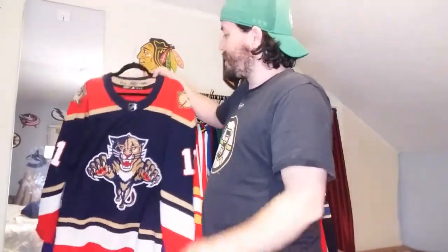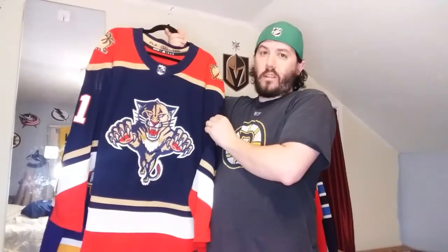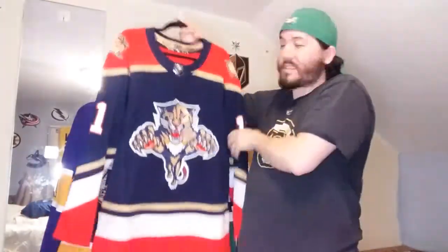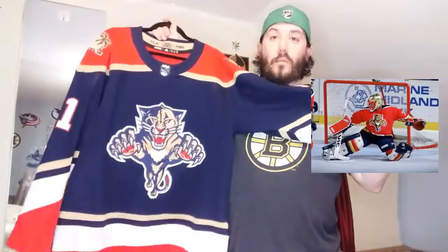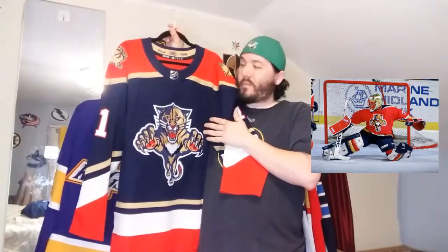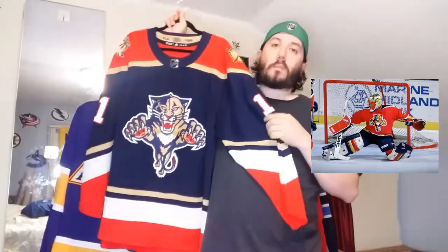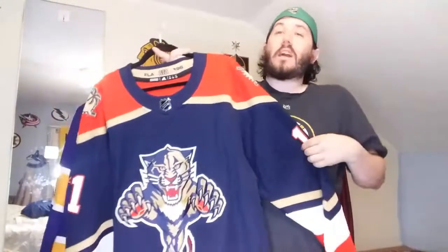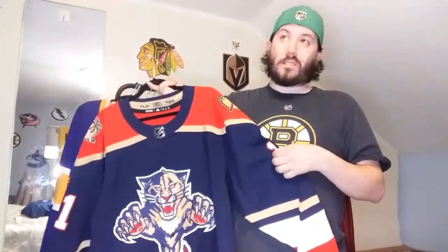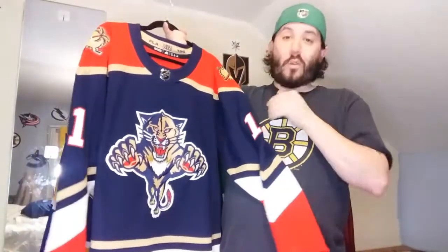Next up, the most recent purchase - the Florida Panthers reverse retro from 1996. This is one I unfortunately missed out on when they first came out. I probably ordered five or six jerseys and this was not one of them. The more I saw people unbox it and seeing it in friends' hands, I wanted it so bad. I went to Dick's Sporting Goods a couple weeks ago and they had it in my size, which I hadn't been able to find in months, so I grabbed it.